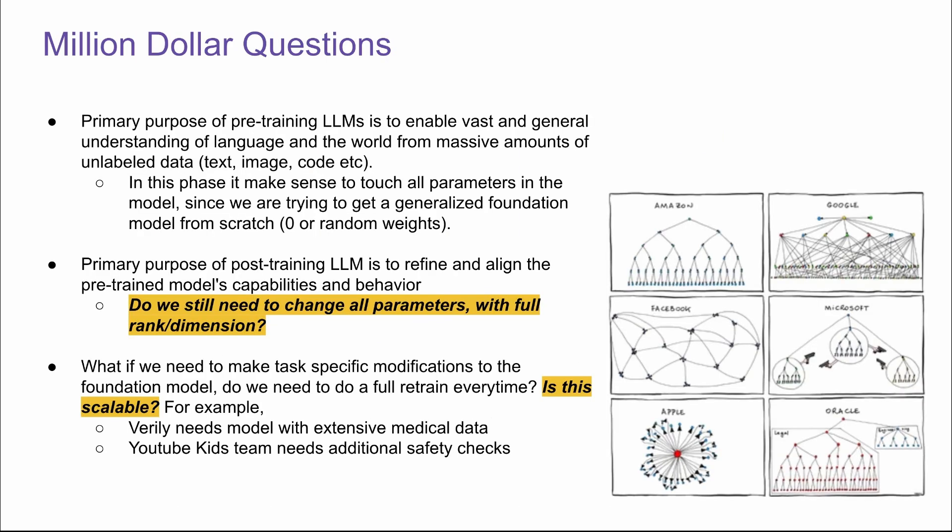Here come the million-dollar questions. The primary purpose of pre-training an LLM is to enable it for vast and general understanding of language and the world from massive amounts of unlabeled data — whether it's text, image, code, or videos. In this phase, it makes sense to touch all parameters in the model, since we are trying to get a generalized foundation model from scratch, either zero or random weights depending on the initialization.